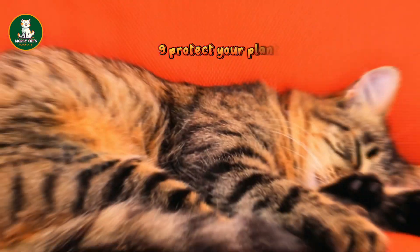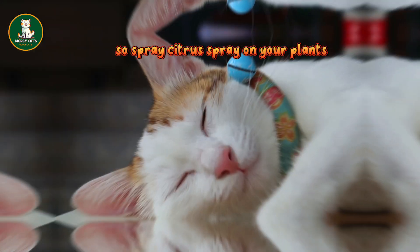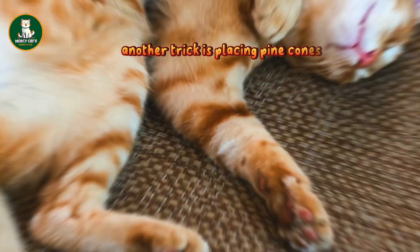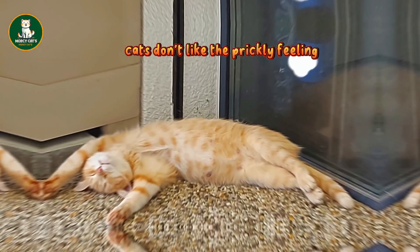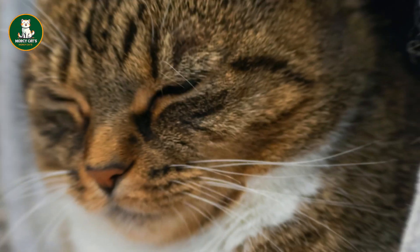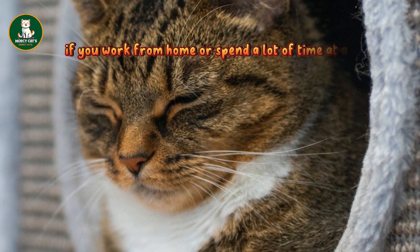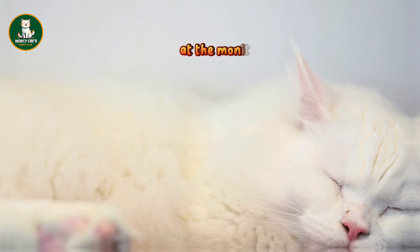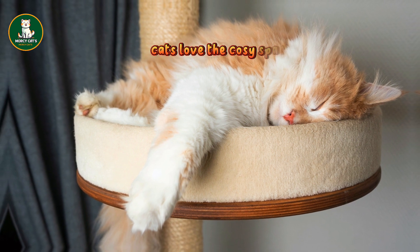9. Protect your plants: cats dislike citrus odors, so spray citrus spray on your plants or leave citrus peels on the soil. Another trick is placing pine cones, rocks, or branches on top — cats don't like the prickly feeling. Check for toxic plants using the ASPCA's list. 10. Save your workspace: if you work from home or spend a lot of time at a desk, your cat might try to lay on your keyboard or paw at the monitor. To prevent mishaps, place a box on your desk — cats love the cozy space.